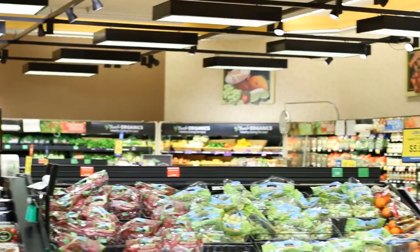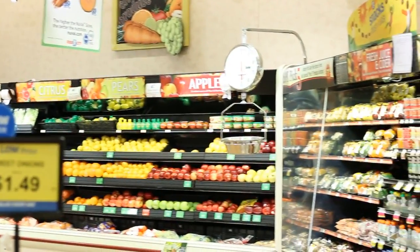Today we're going to start the grocery tour in the produce section. When you look around the produce section, what do we see? We see color. Color means nutrients, and it also means phytochemicals.